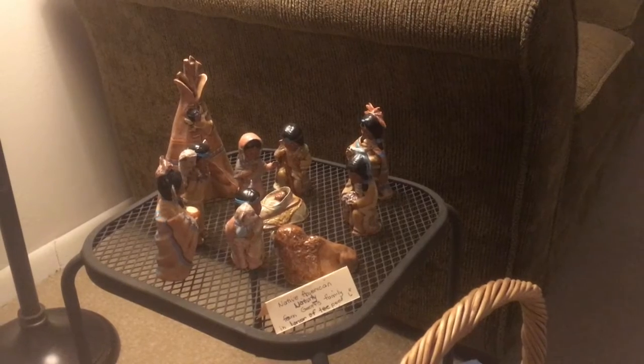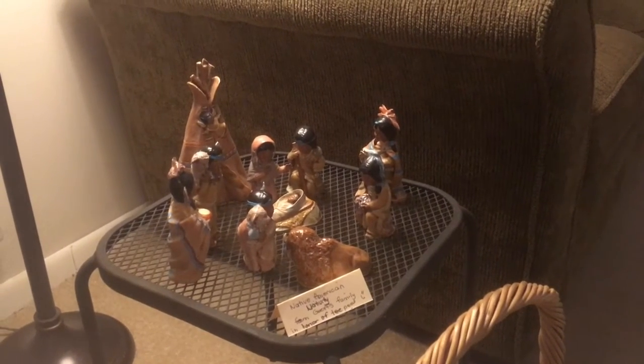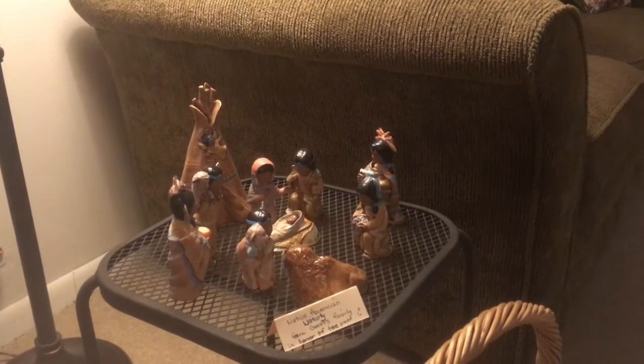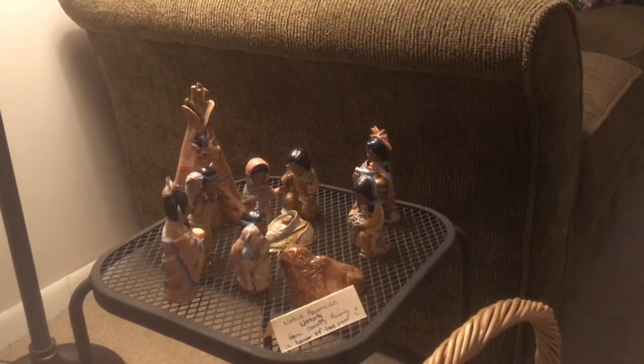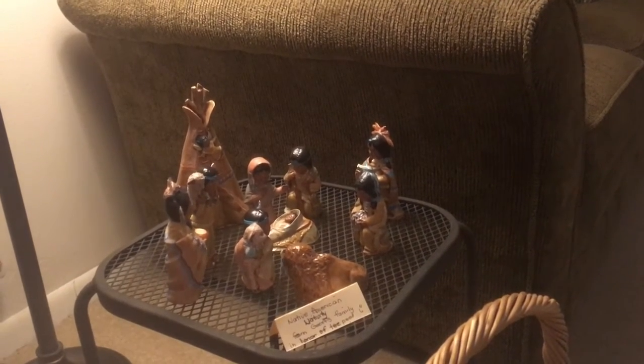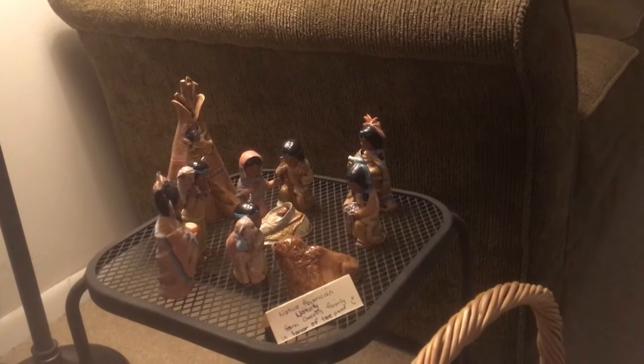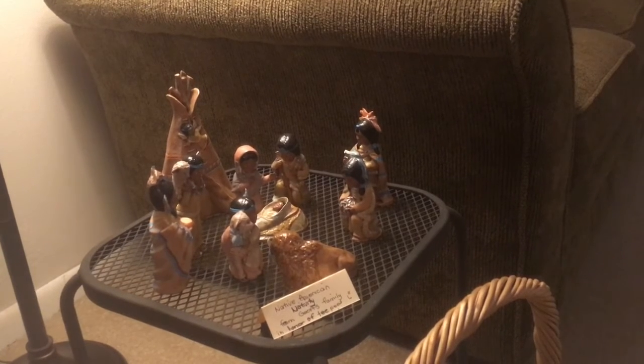This Native American nativity is a gift from Jeff and Rachel and the boys, and I guess Rosalind too. They gave it to us in honor of the teepees that I had made for all of you grandchildren.